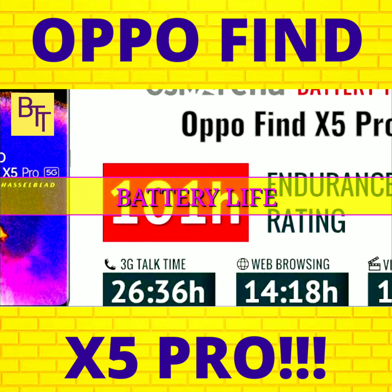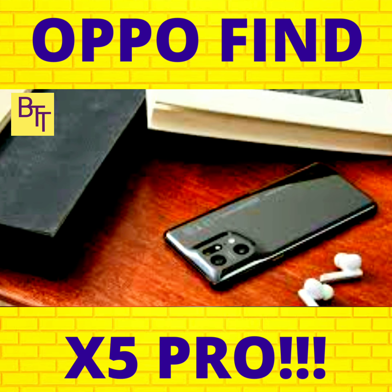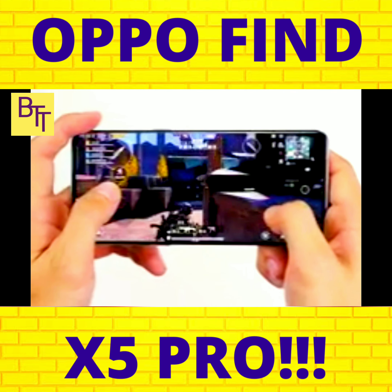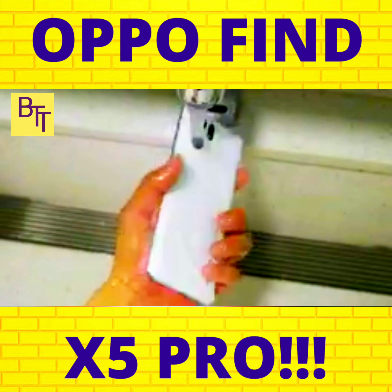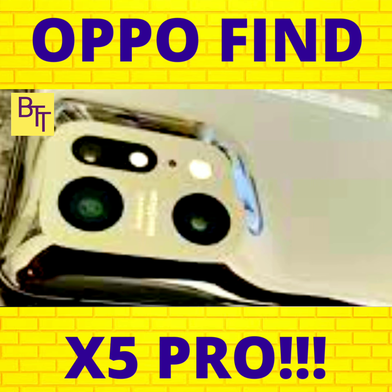Due to the size of the Find X5 Pro, Oppo was able to include a large 5,000 mAh battery. However, given the high-end specifications it has, the phone might use that up more quickly than you might expect, so a daily charge is still required. You might be able to stretch it a little bit further with mild use, but you'll typically only get one day at a time with roughly 5 hours of screen time.